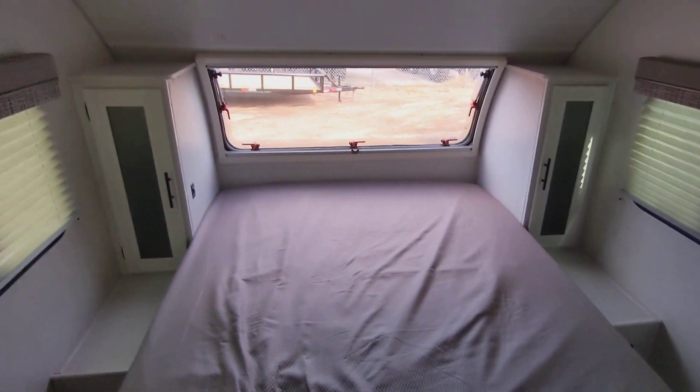Hey Fred, Nico from Cliff Jones RV here in Sealy. Want to make a quick video to say thank you so much for coming by, spending time with me, and giving me the opportunity to earn your business on this awesome 2022 R-Pod 196.